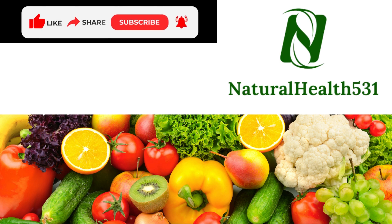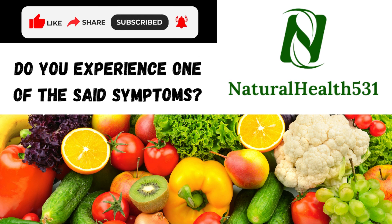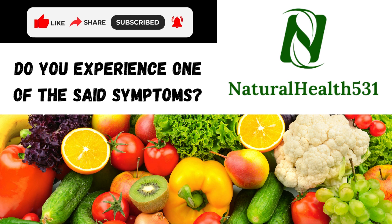If you liked the video, give it a thumbs up and share it with your friends. Let us know in the comments down below if you experience one of these symptoms. You might also want to check out the other videos on our YouTube channel. Thank you for watching.